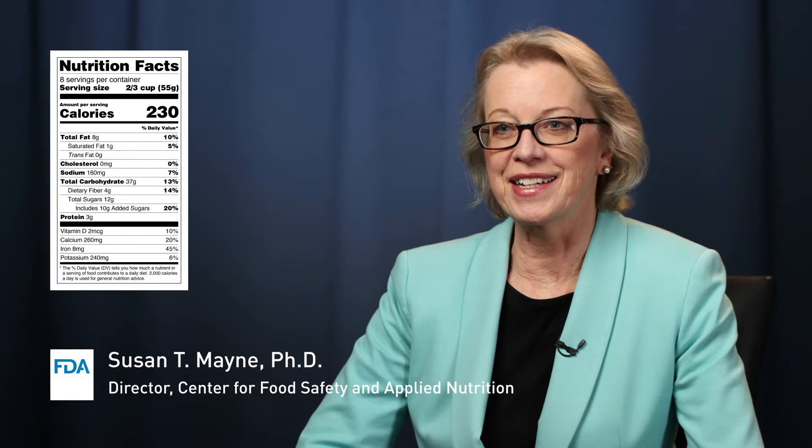The Nutrition Facts label was more than 20 years old, so it was time to make it more up-to-date based upon new scientific information, including the link between nutrition and chronic diseases like heart disease. Also, the amount of food and beverages people eat and drink has changed, and the new label reflects that.